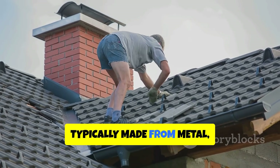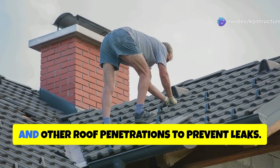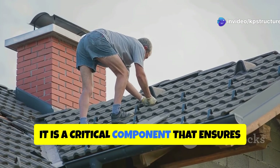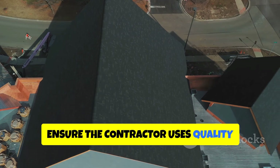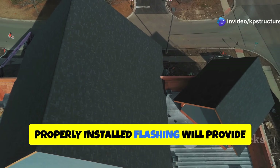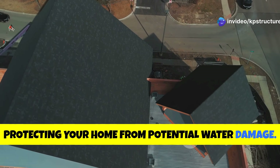Flashing, typically made from metal, is installed around chimneys, vents, skylights, and other roof penetrations to prevent leaks. It is a critical component that ensures water does not seep into these vulnerable areas. Ensure the contractor uses quality flashing materials and meticulous installation techniques. Properly installed flashing will provide a watertight seal, protecting your home from potential water damage.